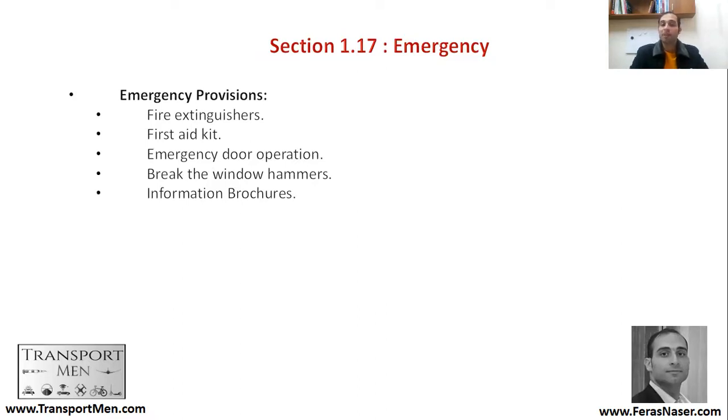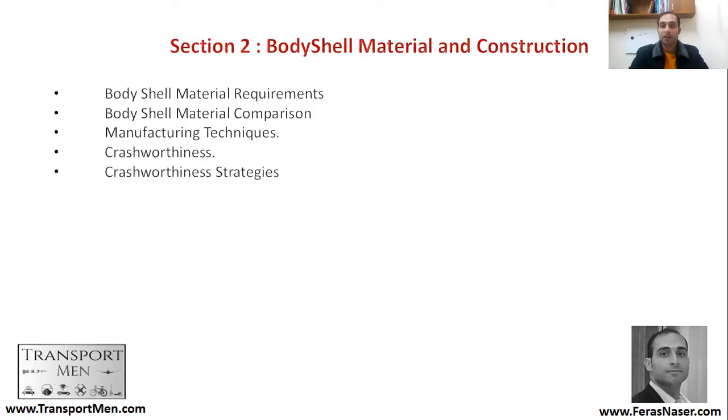This was the remaining part of vehicle subsystems. We have provided an overview of different subsystems and components of railway vehicles. We'll be discussing body shell materials and construction in the next section. Until then, we leave you with great greetings and wish you a great evening. Have a great evening and see you in the next lesson.